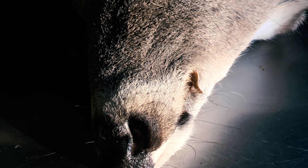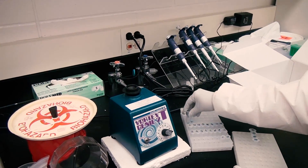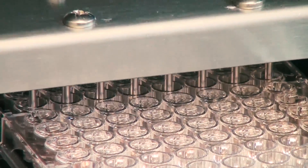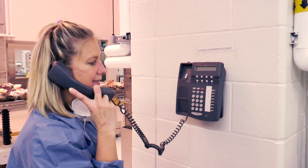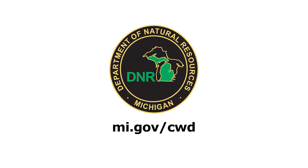In the event a deer is suspect for CWD, further testing is necessary for confirmation, which can take several weeks. In those cases, the hunter will receive a phone call and replacement kill tag from the lab. For more information on chronic wasting disease, visit mi.gov/cwd.